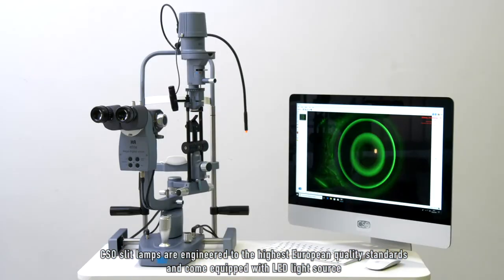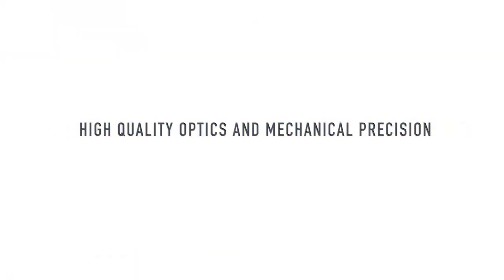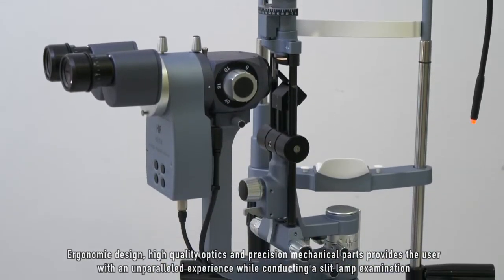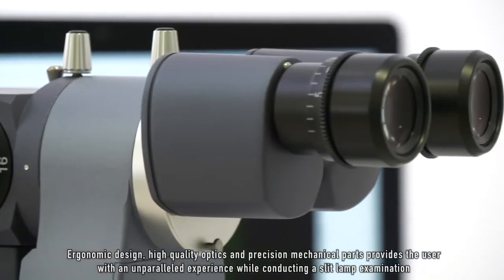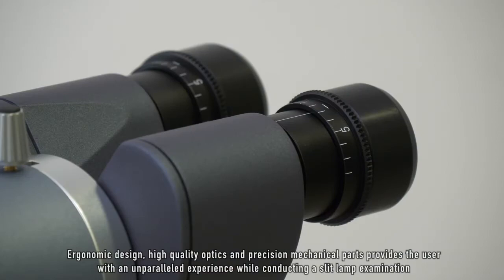CSO slit lamps are engineered to the highest European quality standards and come equipped with an LED light source. Ergonomic design, high quality optics, and precision mechanical parts provide the user with an unparalleled experience while conducting a slit lamp examination.